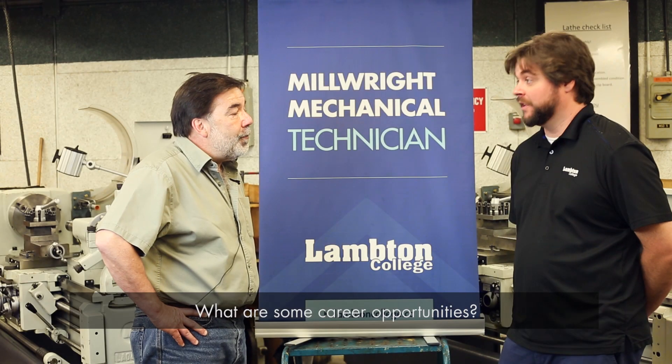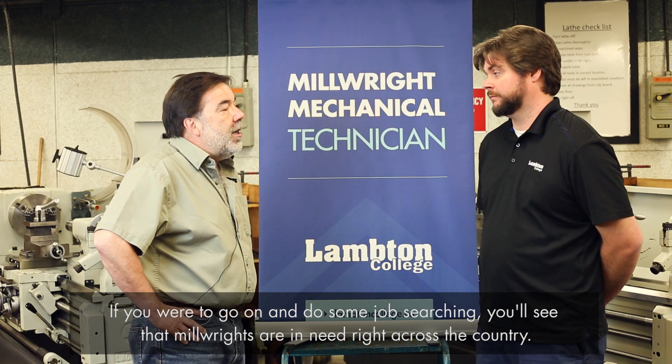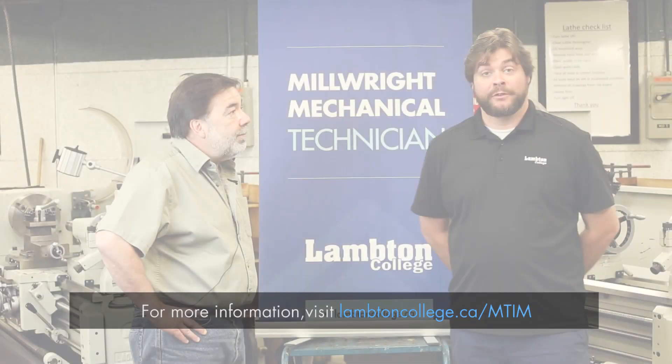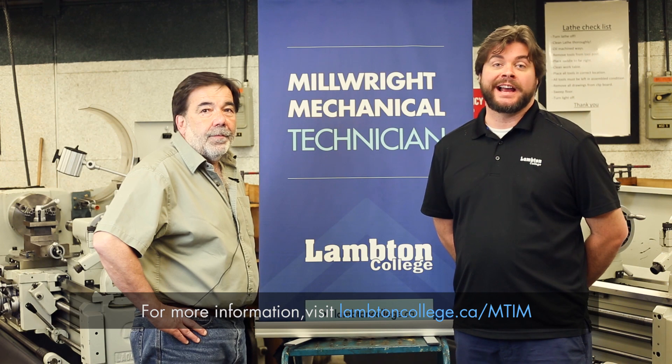What are some career opportunities? If you were to go on and do some job searching, you'll see that Millwrights are in need right across the country. For more information, visit lambtoncollege.ca/MTIM.